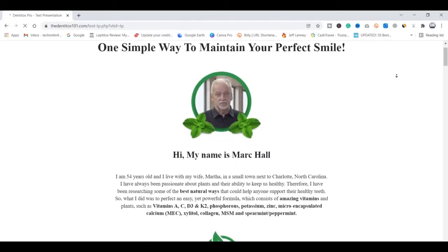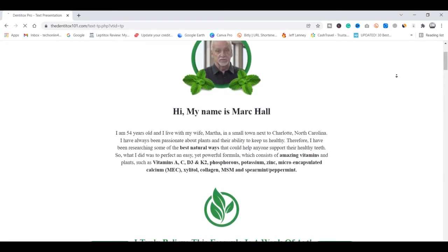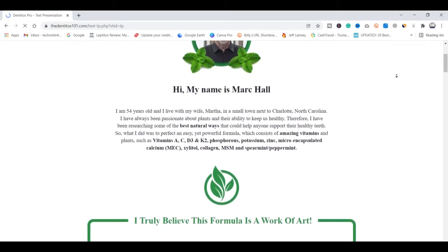Hello folks, my name is Rosa, and if you're looking for more information about DentiTox Pro, in this video I'm gonna clear up all your doubts about this product.